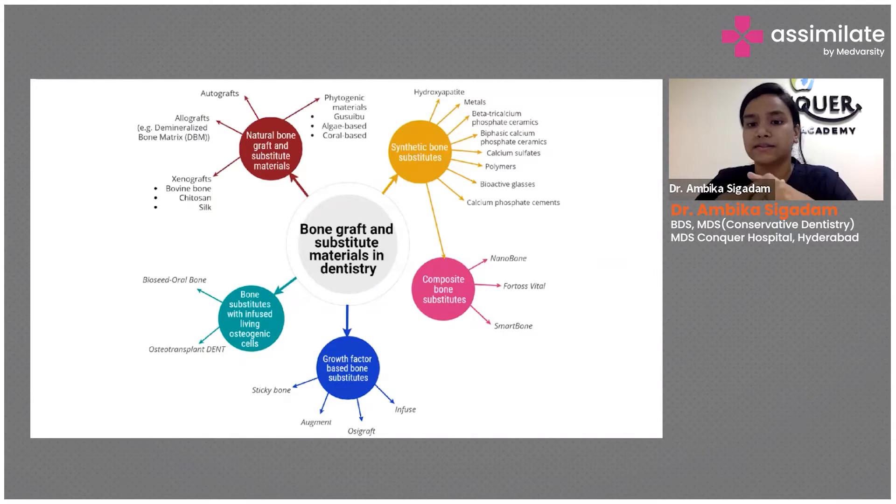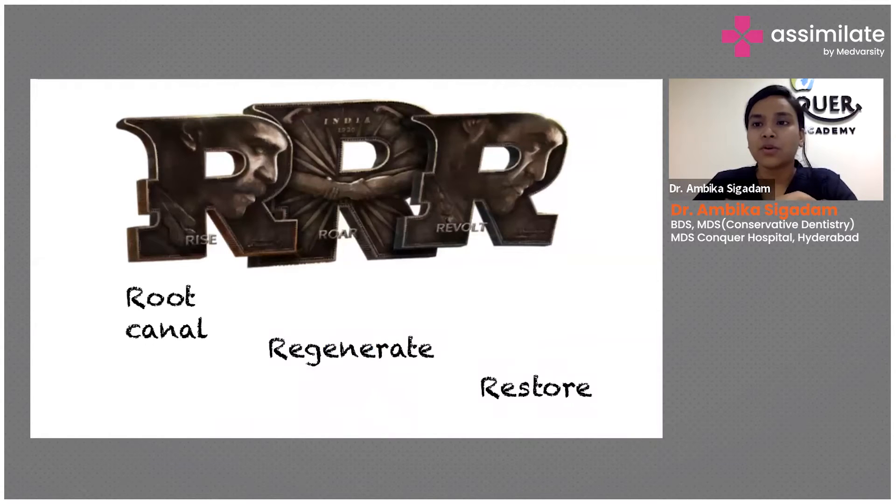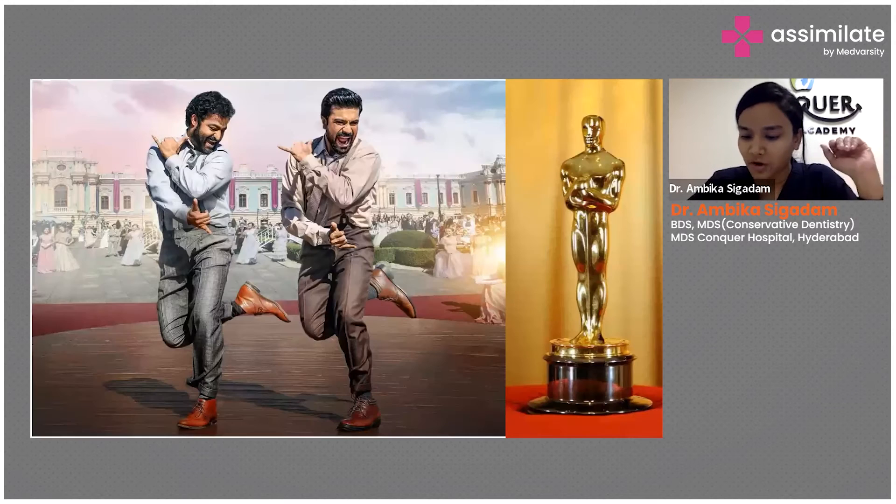The principle here is again RRR — do your root canal first, then go ahead with your regenerative procedures, and then restore your teeth. That sequence could give you a better result. This is how better outcomes are achieved through teamwork in your endo-perio lesion.